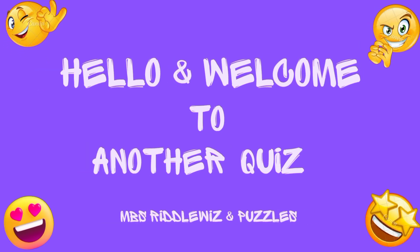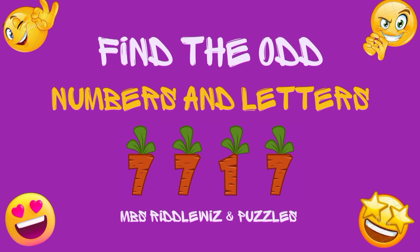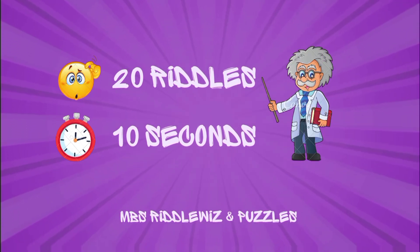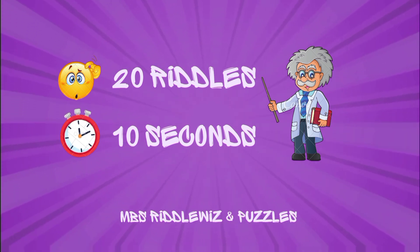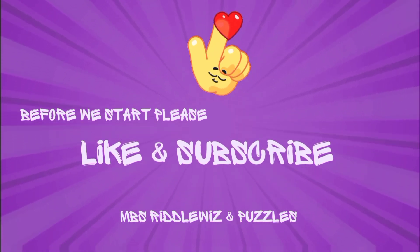Hello and welcome to another quiz! It's time to play find the odd numbers and letters challenge. There are a total of 20 riddles — for each one you've got 10 seconds. Shall we start? Let's play, but before we start please don't forget to like and subscribe.